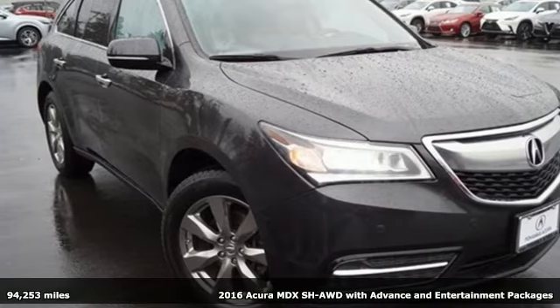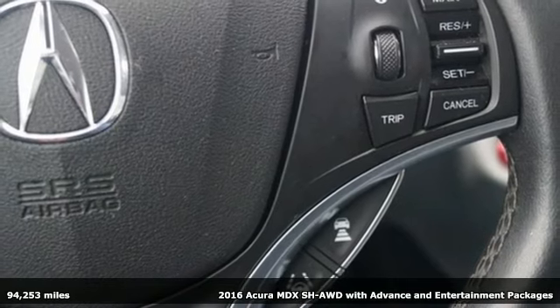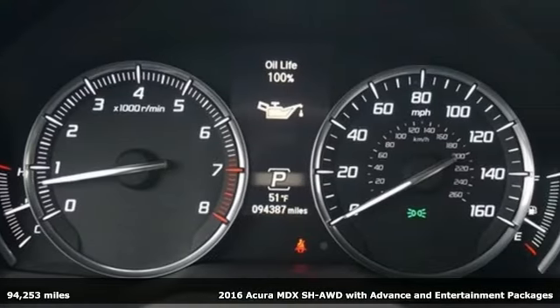Here's a 2016 Acura MDX, ready to pamper every passenger. This crossover might just be the world's most perfect road trip car.